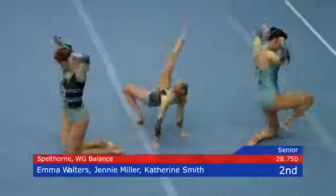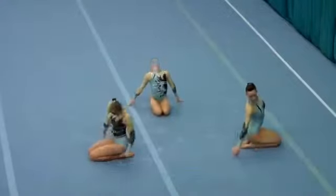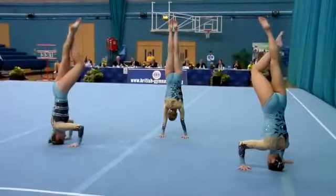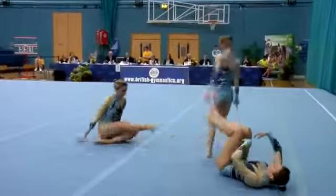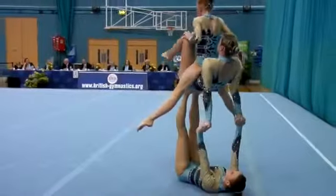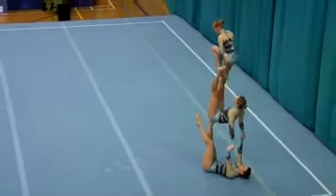Here we see the senior trio from Spellthorne: Emma, Jenny and Catherine. They're performing their balance exercise, beginning the routine with one of the required individual elements. They need to show three throughout the routine — one has to be static, holding a position for two seconds, another has to show agility, and another individual element has to show flexibility.